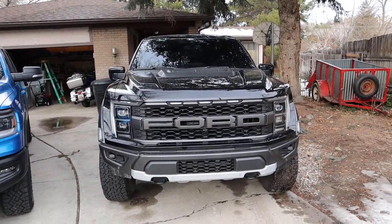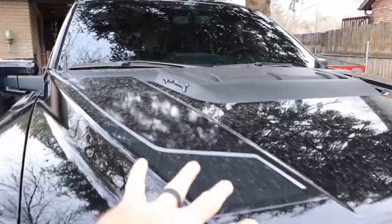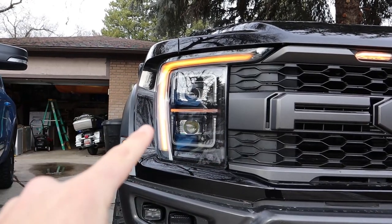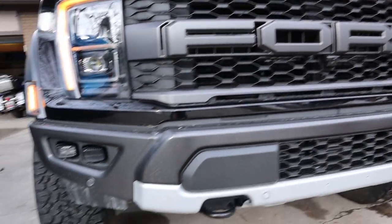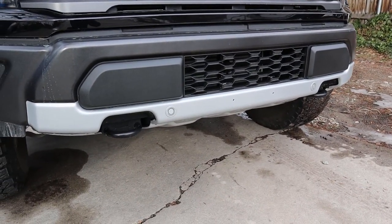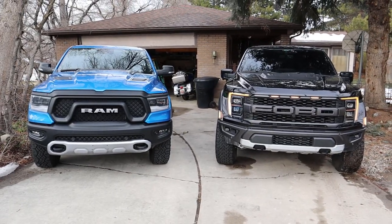Popping over here to the Raptor, you can see venting on the center of the hood with the Raptor logo and a decal. We've got LED accent lights finished in orange with projector LED lights, marker lights at the front end, and the giant Ford logo. Fog lights down below, parking sensors on the front bumper, and tow hooks on top of that.